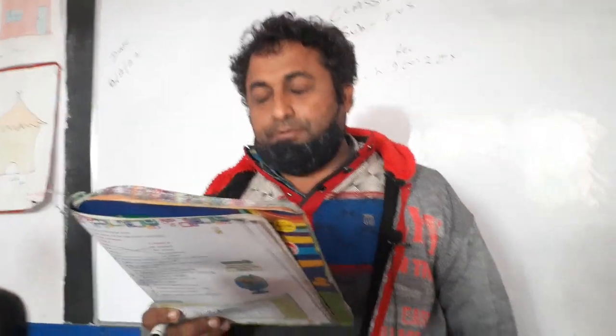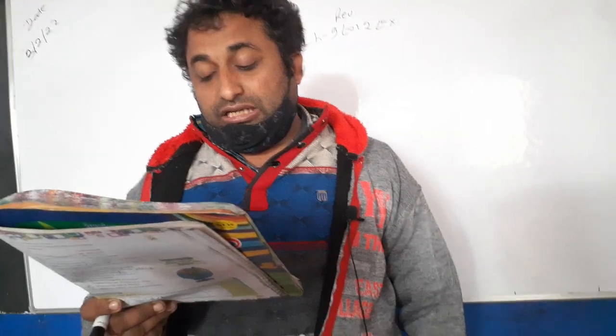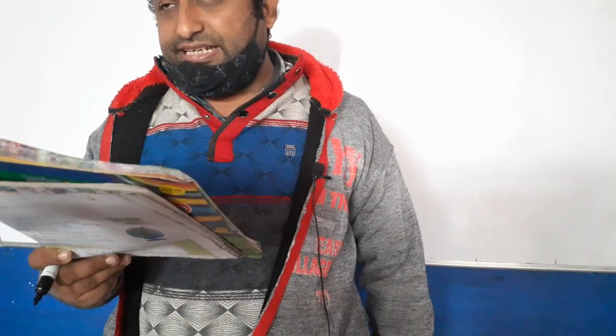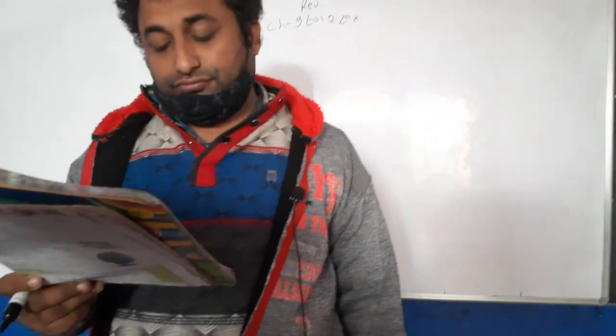And brown color on map stands for — give me an answer. Brown color on map stands for oceans, mountains, valleys, and plains. Sir, sir, sir — Harsh, give me an answer.